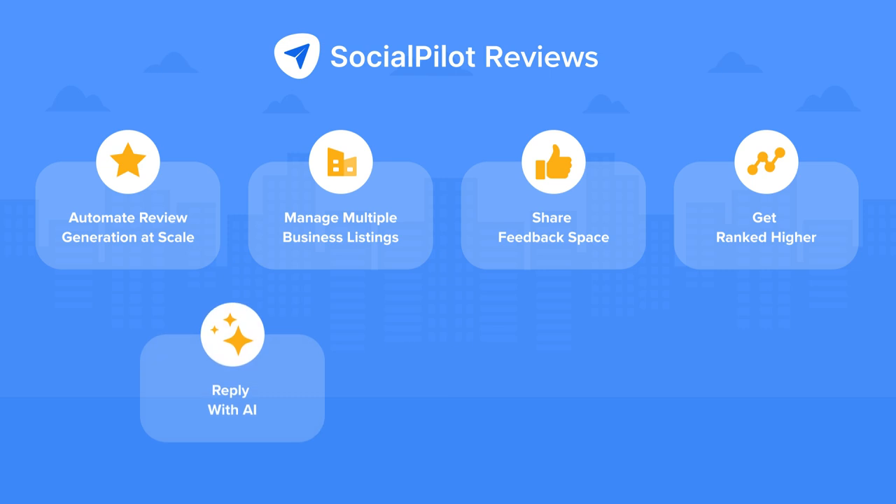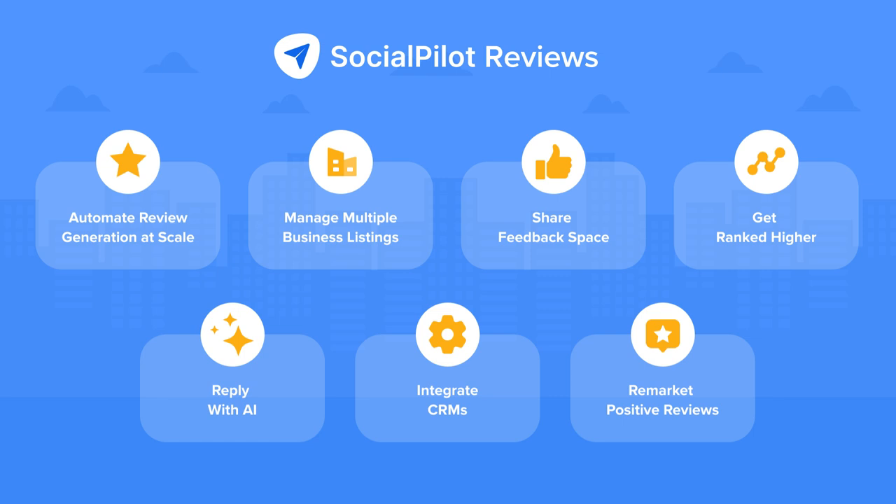Use AI to reply to reviews, integrate your preferred CRM to auto upload contacts, and remarket positive reviews on multiple social media accounts in one go.